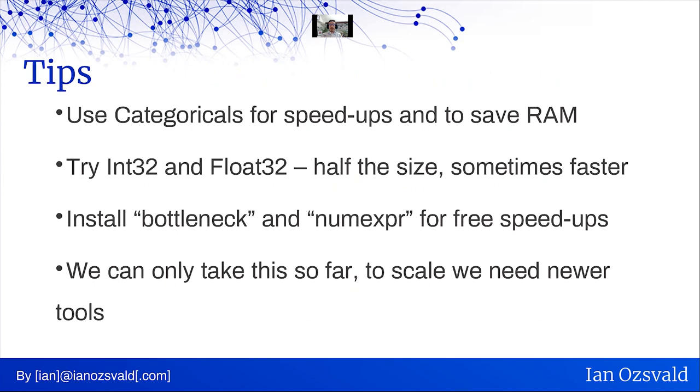A couple of tips: use categoricals for speeding up operations and saving RAM. If possible, go from the default float64 and int64 down to int32 and float32 — your operations may perform faster and use half the RAM, letting you get more data into RAM before using other tools. Install bottleneck and numexpr — they're just pip installs away and give you free speedups in pandas. But be aware we can only take this so far; to scale, we really need to go for some newer tools.